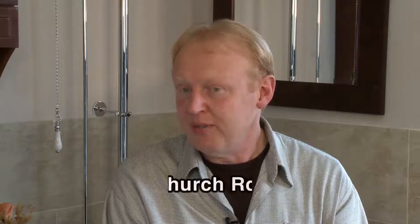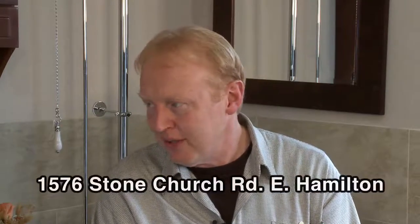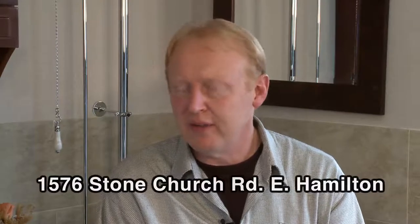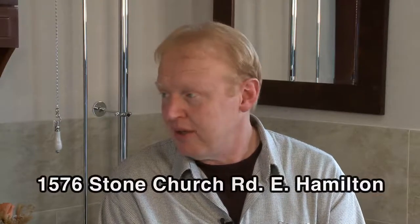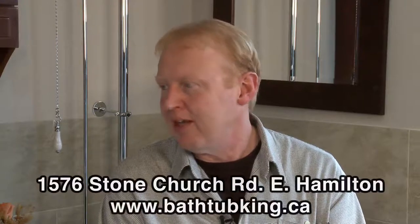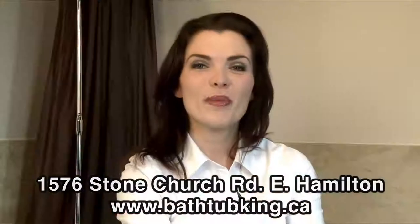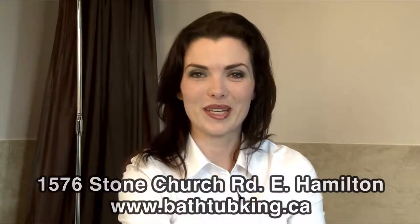You've given me so many options to choose from. If somebody's interested in getting started on creating the ultimate shower, where can they get more information? You should come to our showroom at 1576 Stone Church Road East — we've got a lot of nice options to take a look at. Or you can visit us on our website at bathtubking.ca. Well, thank you very much, Dennis. Thanks, Tracy. For more information, check out his website or stop in and say hi to the Bathtub King. I'm Tracy Bezeau and this is Daily Web TV.